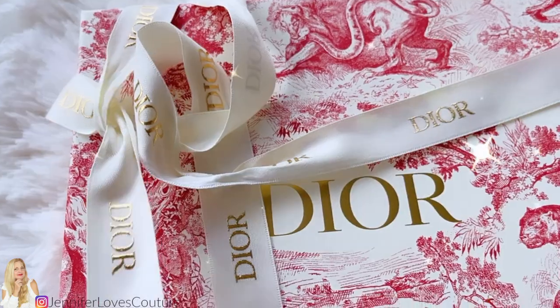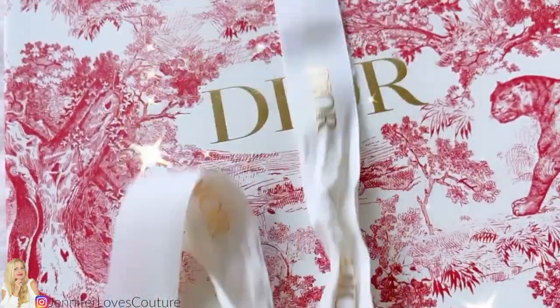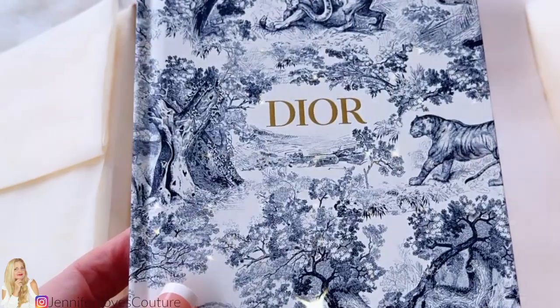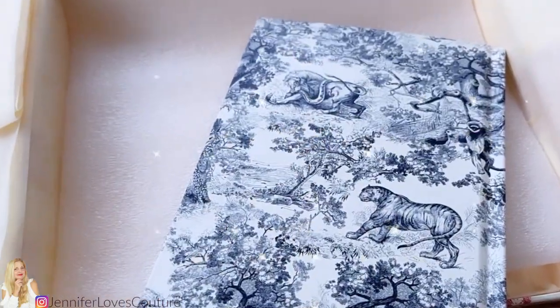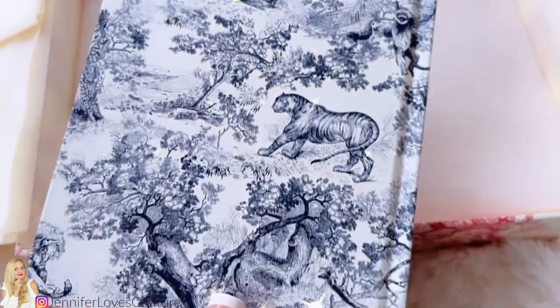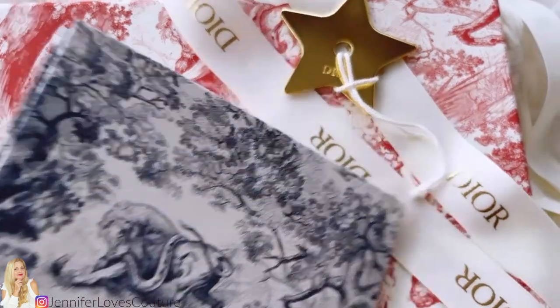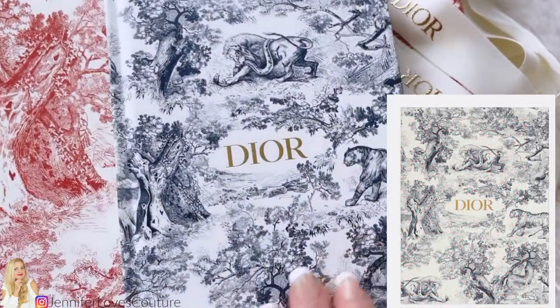The first one I'm going to unbox is the Toile de Jouy. It comes in this beautiful hard box, great for display. You've got that beautiful print on the outside with red or cranberry and white, the gold Dior logo, and the inside packaging has paper with a Dior sticker. This is the smaller of the two notebook sizes — $70. The sizing is 7 by 5 inches, 72 pages of lined paper. There's also a red notebook and a light gray notebook in the same print.